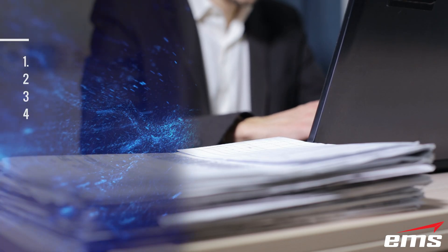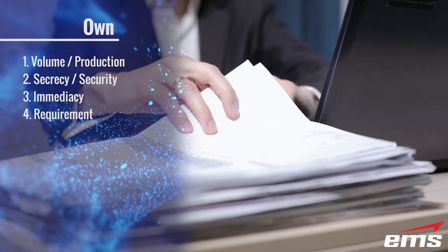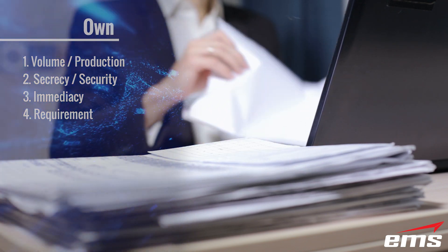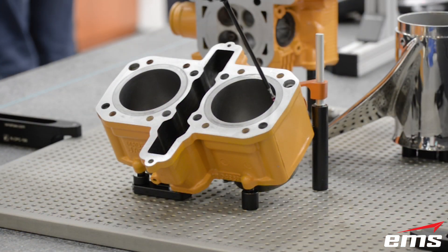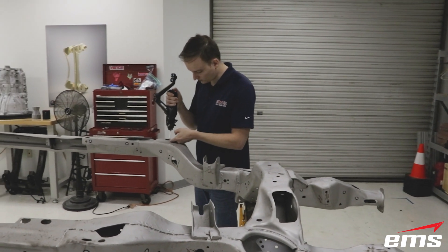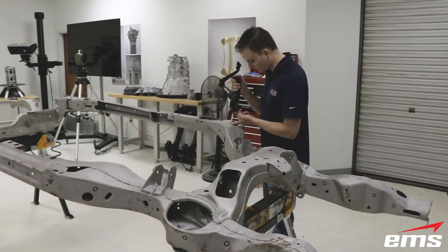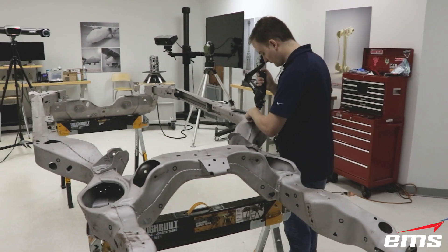Requirement: For some companies, they are not only required to inspect every part, but they are dictated how they need to inspect those parts. Depending on the standards required from their customer, they may have to purchase a probing or scanning system to fulfill this requirement. In addition, some geometry may be very large or complex, and the only way to inspect it would be with a 3D scanning, probing, or tracking system.